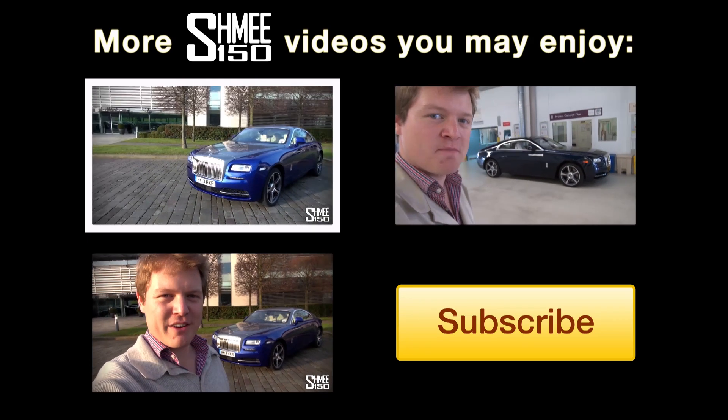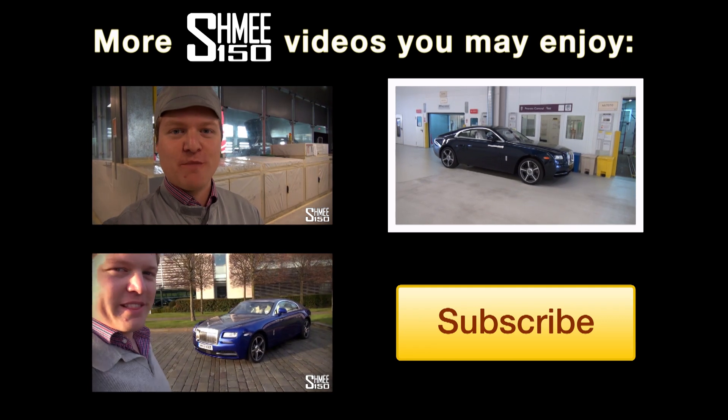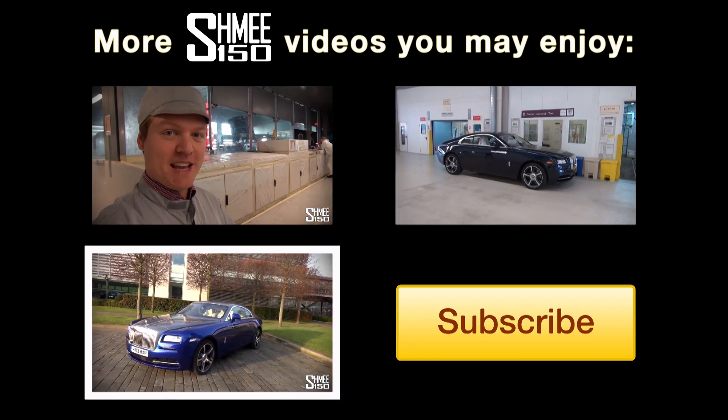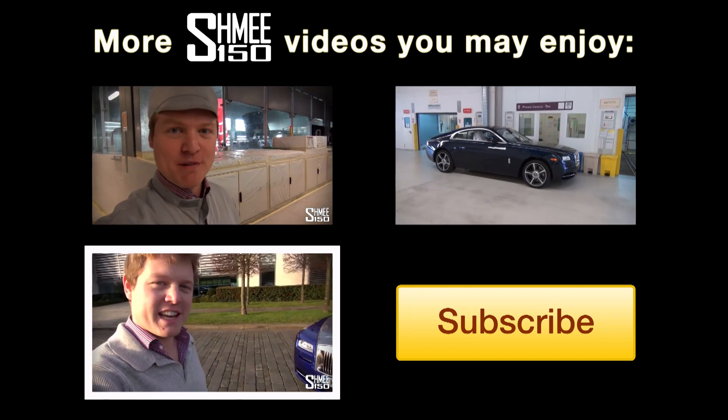I'm also going out to drive a Rolls-Royce now. I'm going to head on inside and go take a look at the factory. The very first thing is going to be entering the test chamber — looking forward to seeing this. I'm about to go for a drive, so I'm going to hop around, jump in the driver's seat and go check it out.